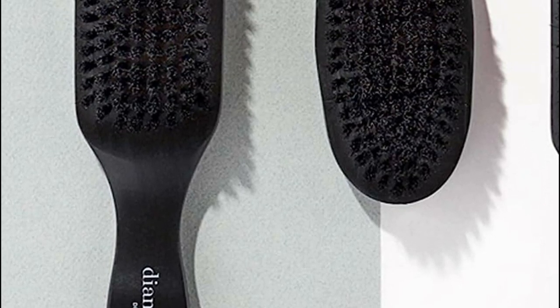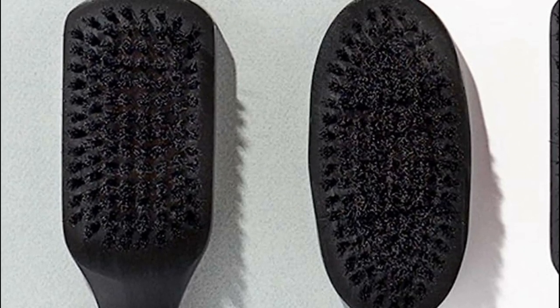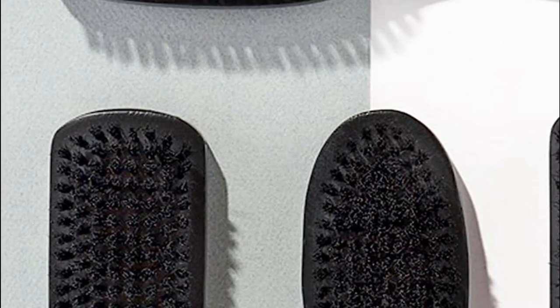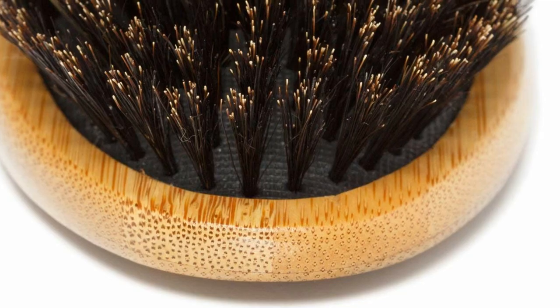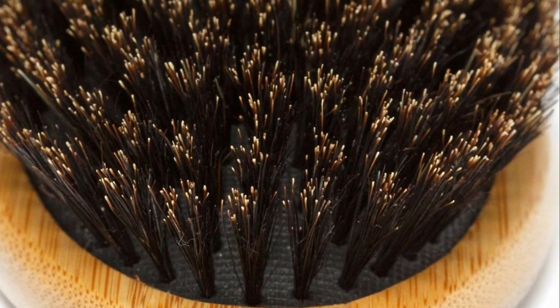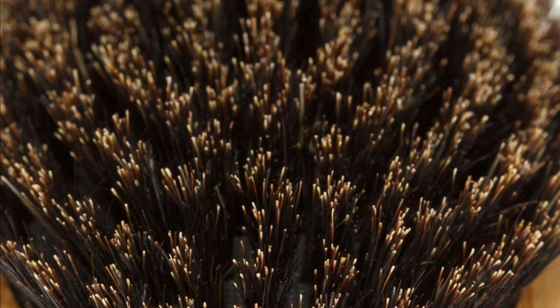A boar bristle brush is a type of hairbrush made with bristles derived from the hair of a boar, specifically from the wild boar's body or neck region. These brushes are designed for hair grooming and have been used for centuries due to their numerous benefits for hair health.